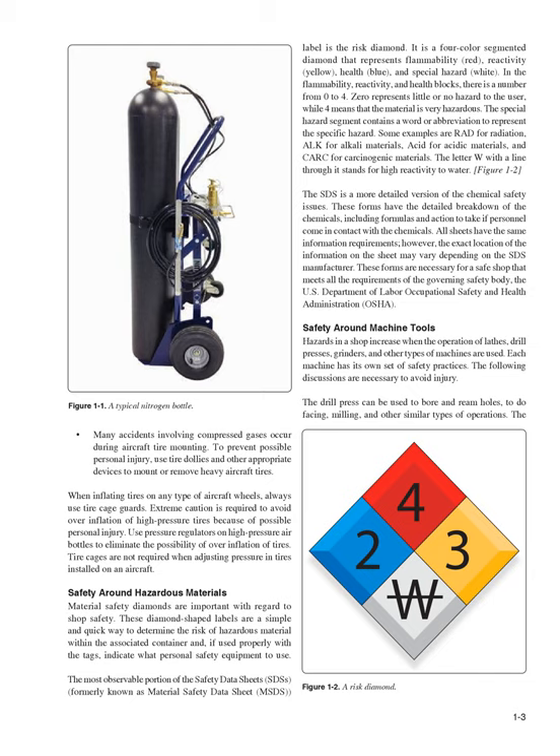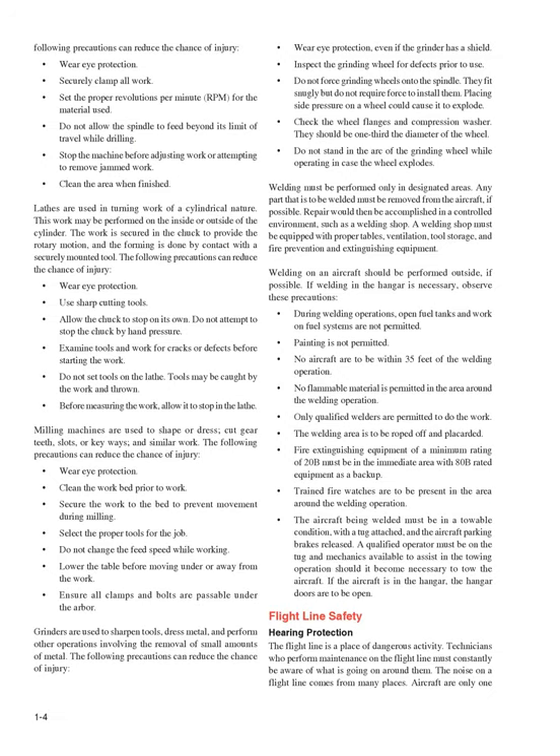Safety around machine tools: hazards in a shop increase when the operation of lathes, drill presses, grinders, and other types of machines are used. Each machine has its own set of safety practices. The drill press can be used to bore and ream holes, do facing, milling, and other similar operations. The following precautions can reduce the chance of injury: wear eye protection, securely clamp all work, set the proper RPM for the material used, do not allow the spindle to feed beyond its limit of travel while drilling, stop the machine before adjusting work or attempting to remove jammed work, and clean the area when finished.